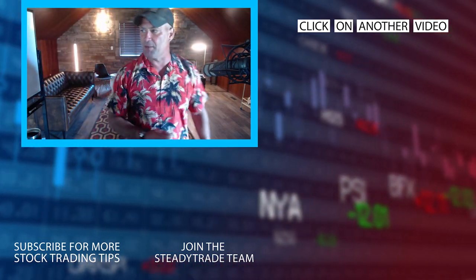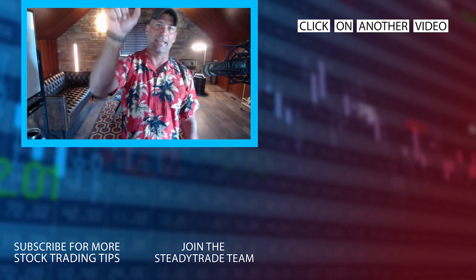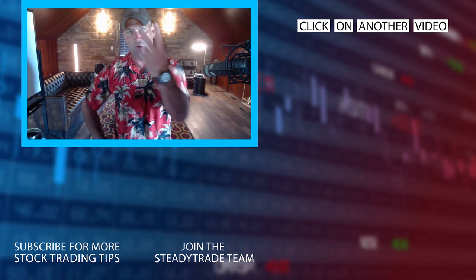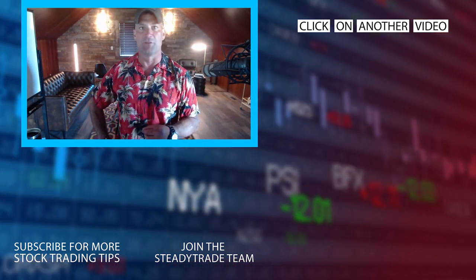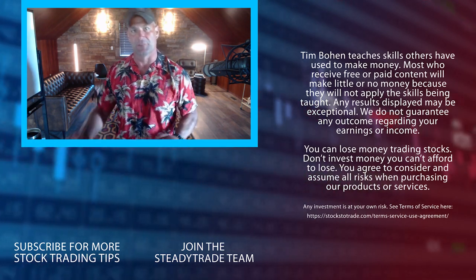Have an amazing day everyone. Definitely check out Stocks Trade Advisory. And if you're looking to get really in-depth, jump on the SteadyTrade team. I do two to three webinars a day. Would love to work with you — it's a small group and it's my life's passion. Check out the SteadyTrade team.